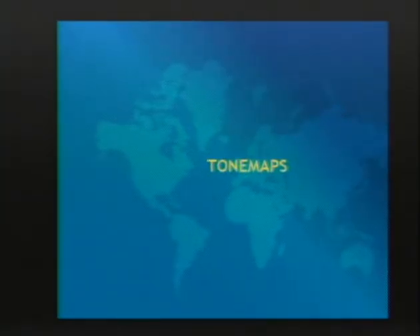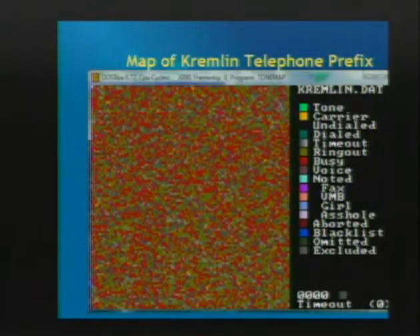Tone Maps give you a graphical representation of what some of these prefixes outside the United States have. This is a map of the Kremlin's prefix area - the yellow or orange dots are actual carriers, red is busy or not connecting, and some gray. You can see the density of modems. Sometimes you'll look at these tone maps and pick out a weird pattern - like where a big dial-up pool for some company was. In the lower center there are two that are sort of diagonal to each other - that's probably a cluster sitting right there within those two 100-blocks.